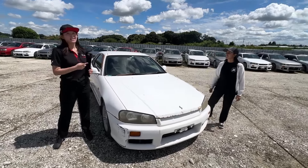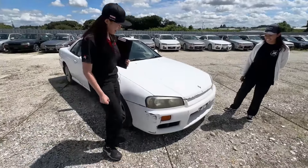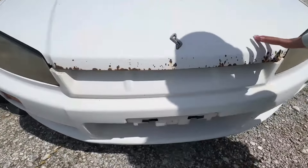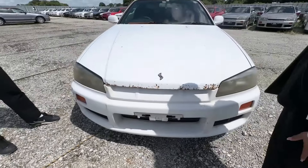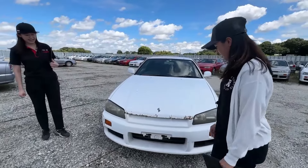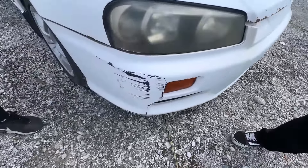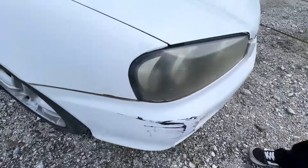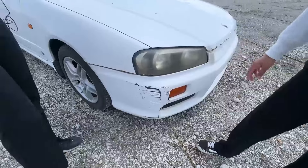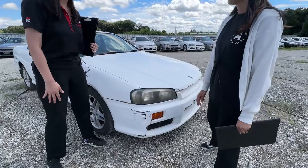Okay, first let's check the exterior. You can see the rust, and yeah, it's so poor. I think this is OEM paint. Yeah, it's OEM paint, but the rust is really bad. And then here we have kind of big scratches — it's like a scratch accident. And then the front bumper has repair history.